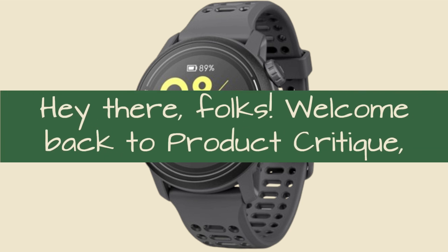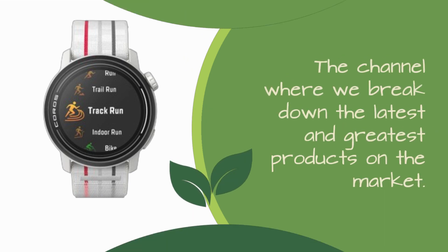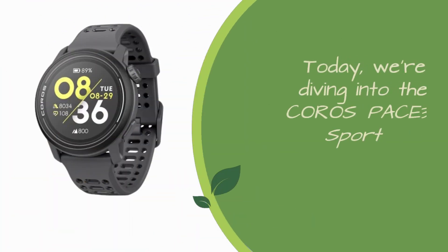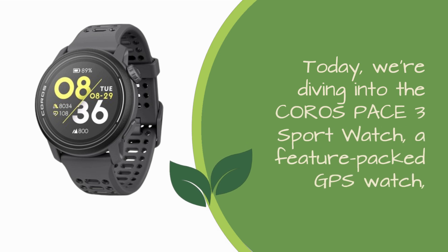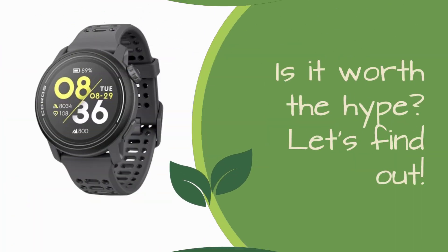Hey there, folks! Welcome back to Product Critique, the channel where we break down the latest and greatest products on the market. Today, we're diving into the Koro's Pace 3 Sport Watch, a feature-packed GPS watch that promises lightweight comfort and a whopping 24 days of battery life. Is it worth the hype? Let's find out.